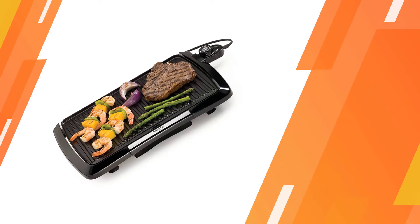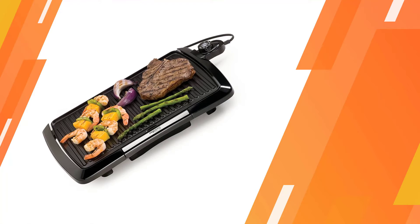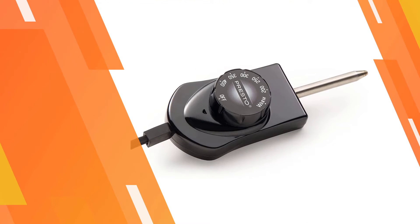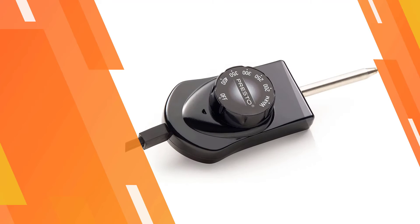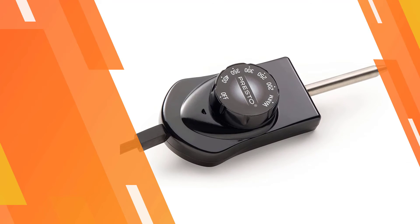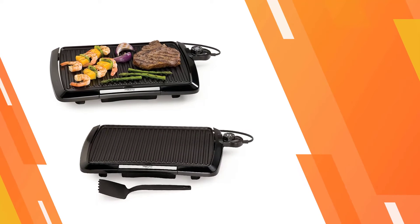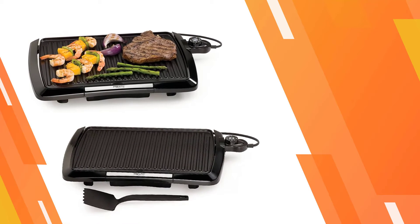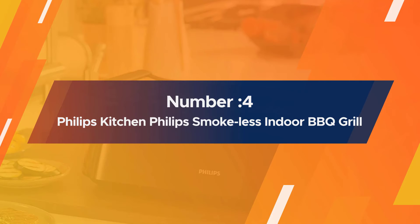The grate and the drip tray are both removable and dishwasher friendly. In case manual cleaning is the only option, all you need is a non-metallic scouring pad and dish soap. Number four: Philips kitchen appliances HD6371 Philips smokeless indoor barbecue grill.